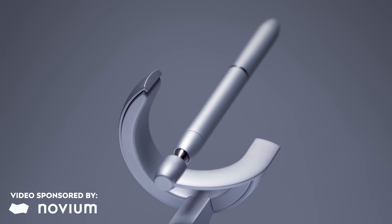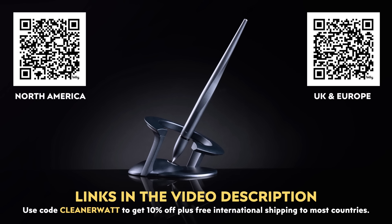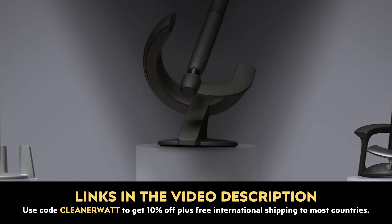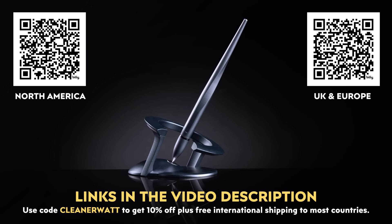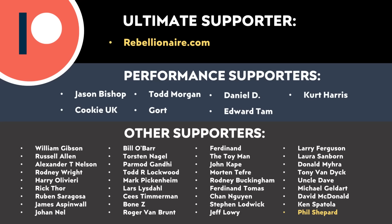I'd love to know what you think about all this — please leave a comment below. Thank you to Novium for sponsoring this video. Click the link in the video description to check out their Hoverpins, which would make a great Father's Day, Mother's Day, or birthday gift. Use code CLEANERWATT to save 10% and get free shipping to most countries. Thank you also to all of you who support me through Patreon — your support makes a big difference and helps make these videos possible. I'll put a Patreon link in the video description.